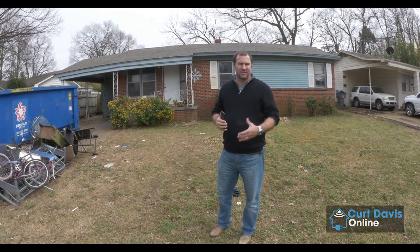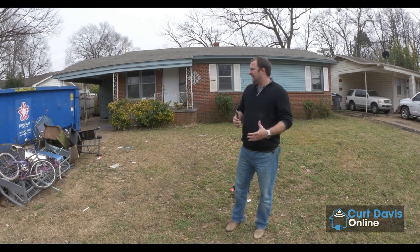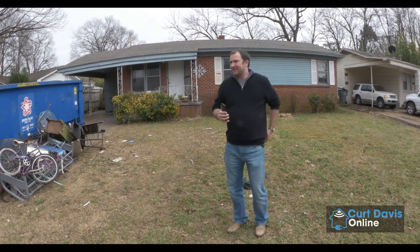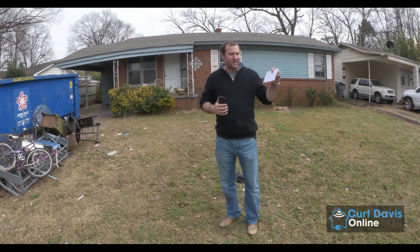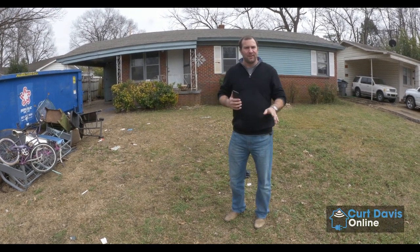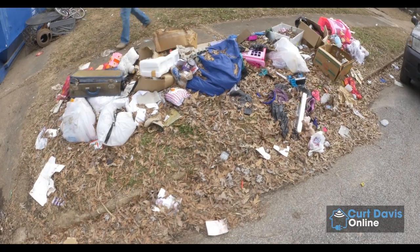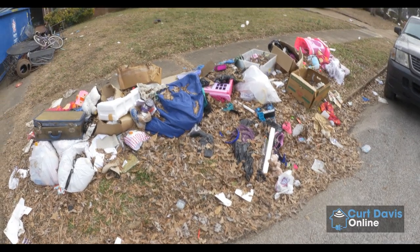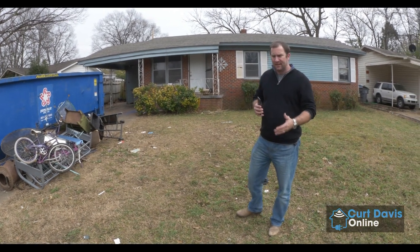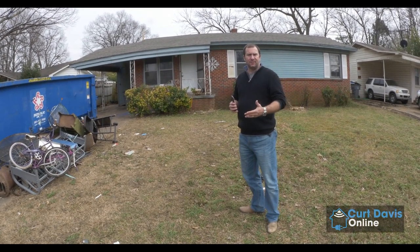Hey everybody, Kurt Davis here again. I wanted to do another quick video here at the project on Tahiti — the one we called Welcome to the Jungle. We've only been renovating it for about a week now, and there was so much garbage that we're still trying to get it cleared out. I got a letter in the mail from the Shelby County Health Department basically telling me I've got to clear all the junk out of the front yard — all the tires, all the trash — otherwise they're going to come do it for me, and I'll get the luxury of paying for it. This is actually our third dumpster of garbage. I might need a fourth.